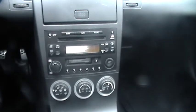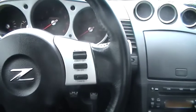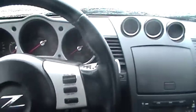Inside, AM-FM stereo with a tape player. Cruise control mounted on the steering wheel. Leather seats with heat warmers.